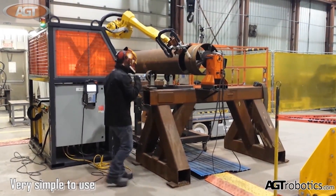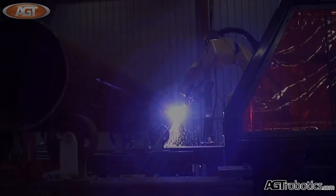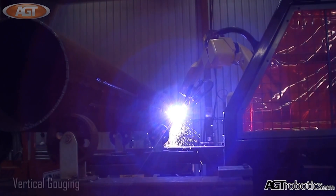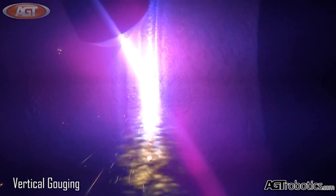It can be used for applications such as vertical gouging, back gouging, weld metal removal, overlay and hard facing removal, weld preparation, and defect reparation.